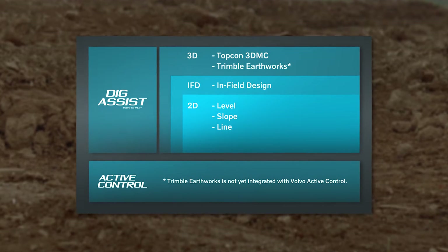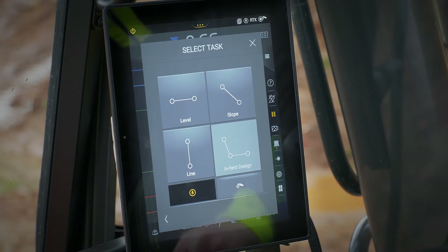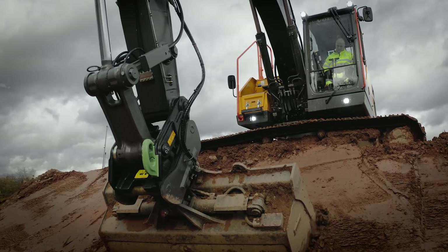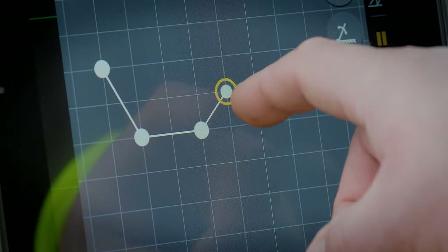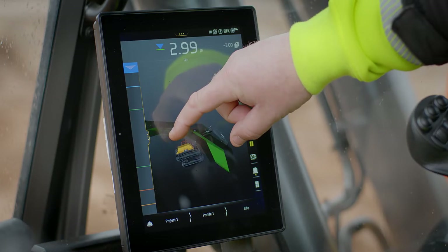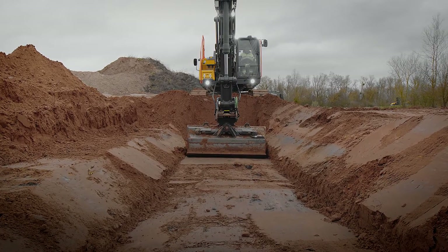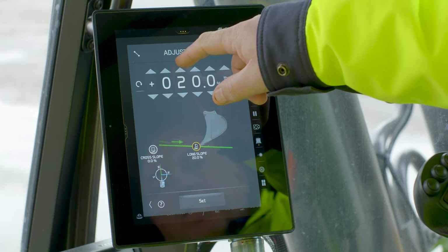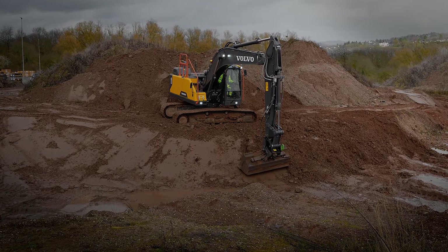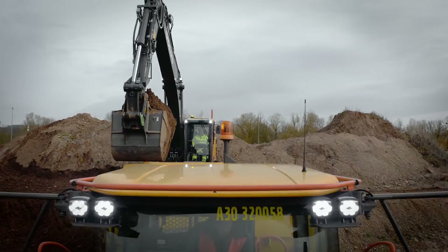You can choose 2D, infield design, 3D and onboard weighing. 2D makes any operator more productive on leveling and profiling slopes. Infield design opens up a much wider range of tasks with a highly accurate digging system that lets you define trenches or complex earthworks on the co-pilot screen. The 3D option lets you design complex profiles for larger excavations. The onboard weighing system keeps track of the weight of each bucket load and what you produce.